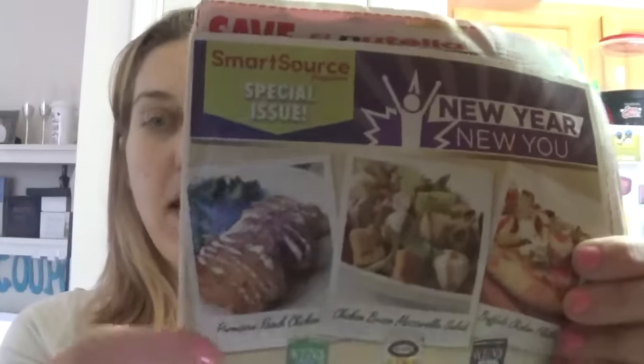Hi guys, Jeannie here and welcome back to my channel. We are going to do another kitchen haul and this is going to be for Harris Teeter deals. The Harris Teeter deals started today and they run through next Tuesday which is the 24th. For these deals you're going to need the 1/8 Smart Source insert, which is the one that has Ken's dressings on the front.